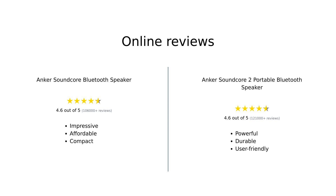In summary, both the Anker Soundcore and Soundcore 2 receive positive feedback from users, with each speaker excelling in different areas. The Soundcore is appreciated for its affordability and solid sound quality, while the Soundcore 2 stands out for its powerful sound and ruggedness. Users generally feel they get great value for their money with both products.